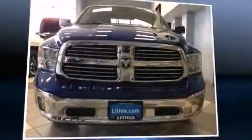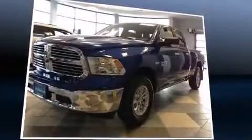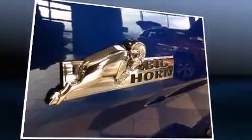With fewer than a thousand miles on the odometer, this vehicle proves competitive in its price class based on its condition and value. Smooth gear shifts are achieved thanks to the powerful eight-cylinder engine. And for added security, dynamic stability control supplements the drivetrain. Four-wheel drive allows you to go places you've only imagined.